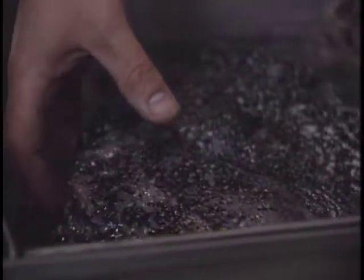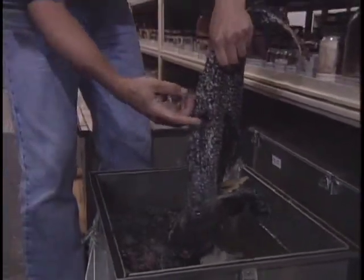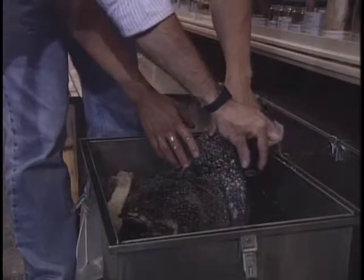Here's an anglerfish. The males are much smaller and they're parasitic. To the female? Oh yeah. In fact, here's one right now. This is the male — he's attached, he's fused to the female's body. What? This is the male fish? This little inch-long thing is the male fish? That's right.